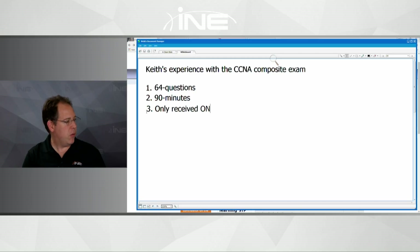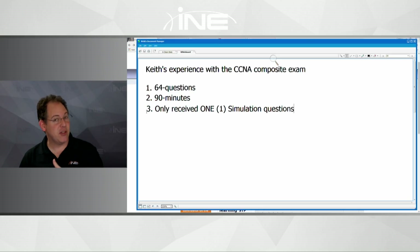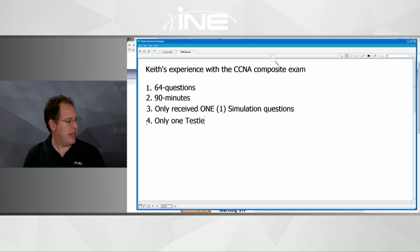I only received one simulation question. In the past I've had as many as four, but this time I had just one simulation question and only one testlet question, and that testlet question was on the topic of EIGRP. I'm not going to tell you what specifically they asked about EIGRP, but it was based on EIGRP.